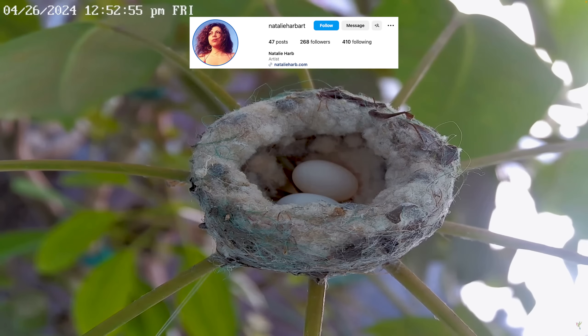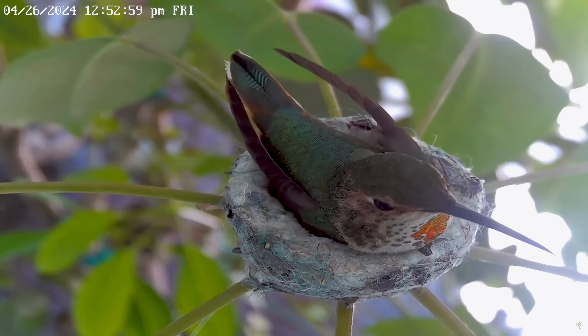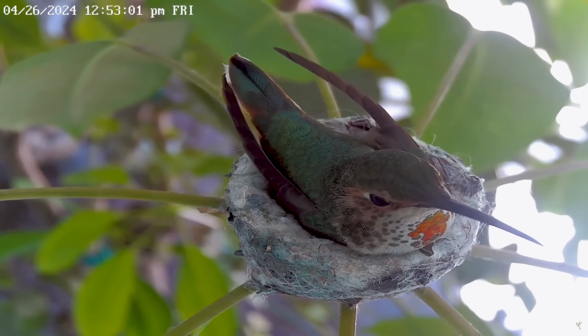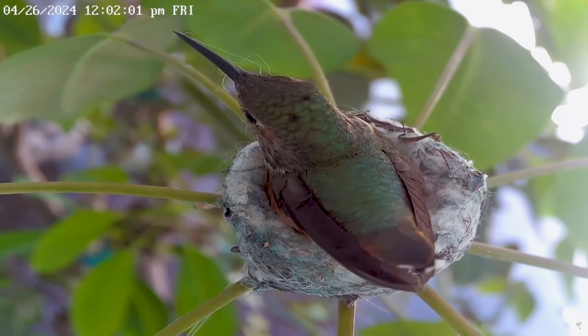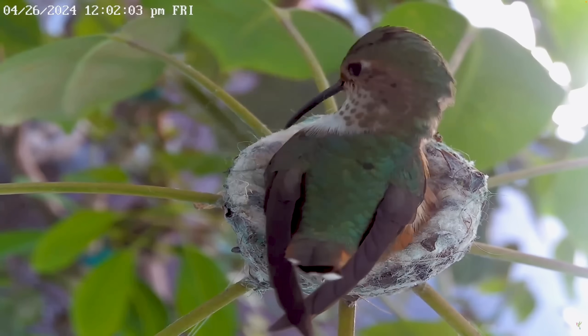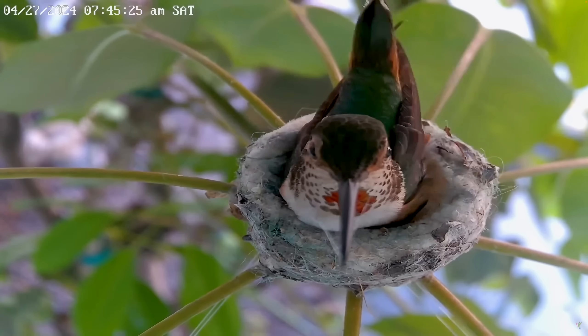Thanks to Natalie Harb, we were able to set up a new Allen's Hummingbird nest cam. Our mama hummingbird built her nest on an umbrella plant and our community named her Raindrop. We joined her incubation process on the 14th day after she laid her second egg.